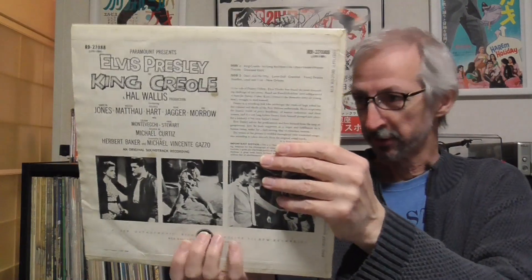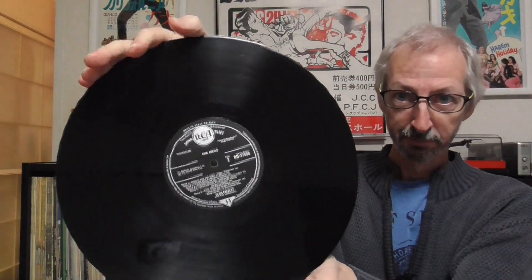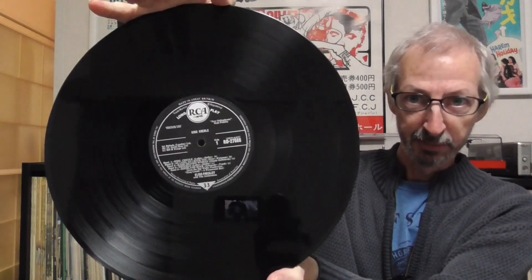The next one is an original UK copy from 1958. Believe it or not, I actually found this in Japan when I was on holiday in Hokkaido, in the north of Japan. Of course, I had to take the opportunity to check out the local record stores, and I found this one for not very much money at all. It's on the old black RCA label — a decent copy. Now we're down to the last three: the best cover, the playing copy, and the collector's item.